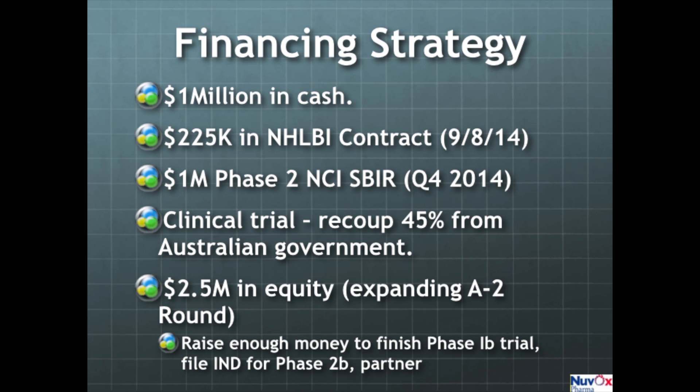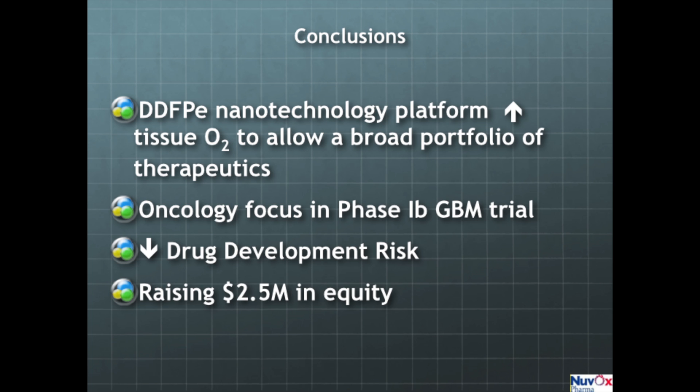We recoup 45% of our current clinical trials expenses from the Australian government. We are currently raising an additional $2.5 million in equity via expansion of our current A2 round. This will enable us to finish the Phase 1b trial, file the investigational new drug application for the Phase 2b trial, and most likely secure a partnership with a major pharmaceutical company. Our nanotechnology platform safely raises tissue oxygen levels to allow a broad portfolio of therapeutics, and this raise will allow us to reach a very clear and defined milestone as a valuation inflection point.